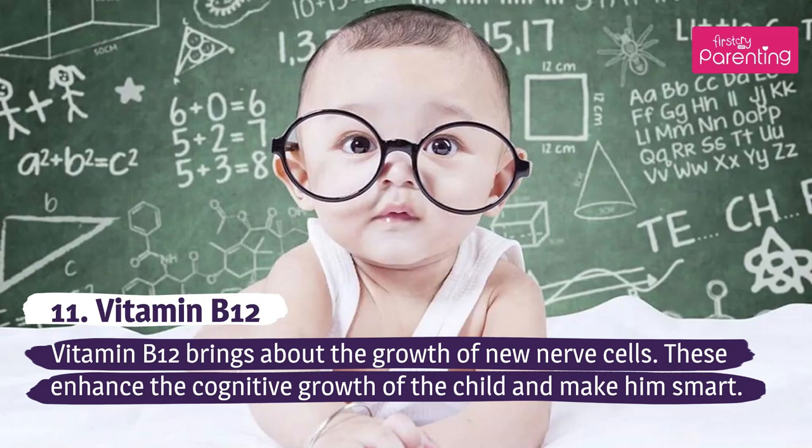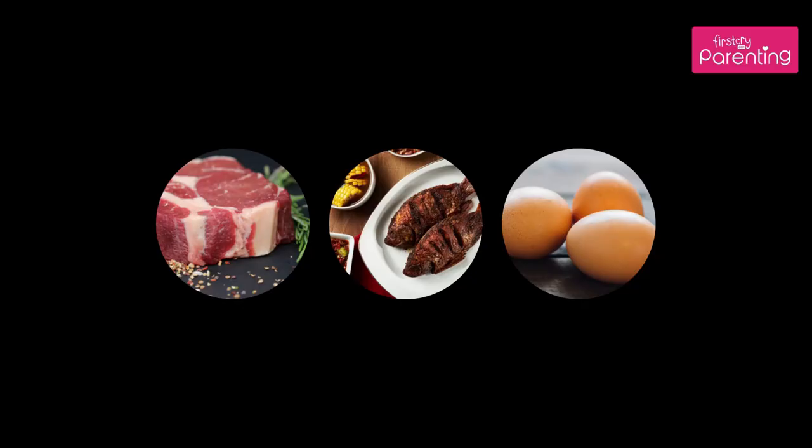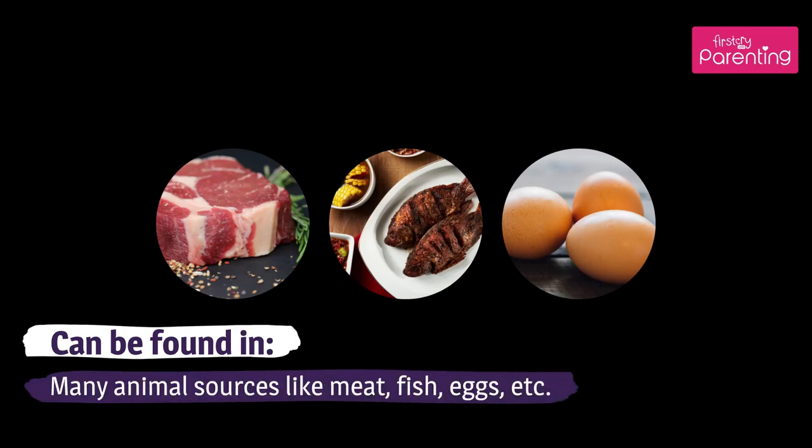Vitamin B12 brings about the growth of new nerve cells. These enhance the cognitive growth of the child and make him smart. Can be found in many animal sources like meat, fish, eggs, etc.